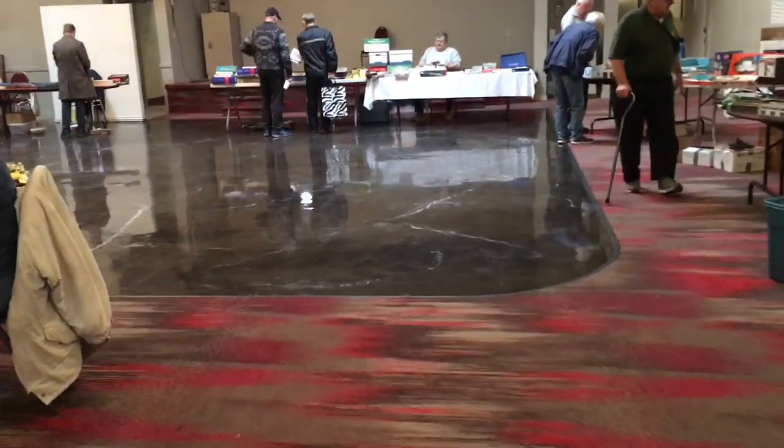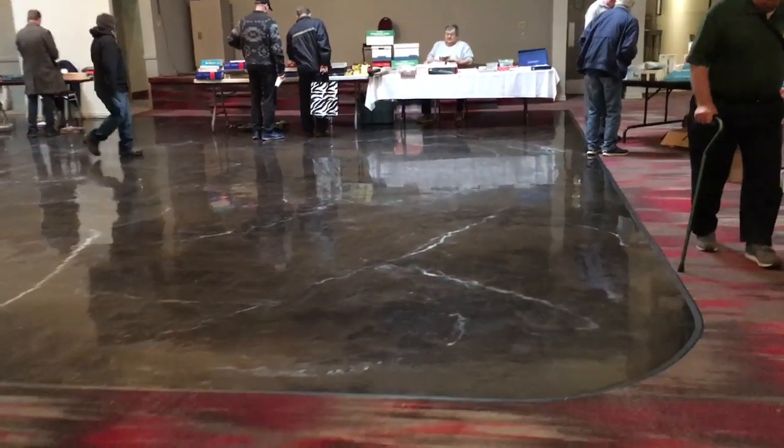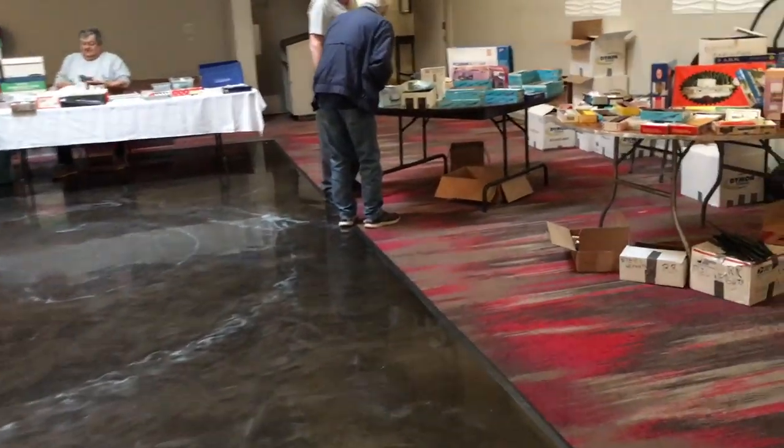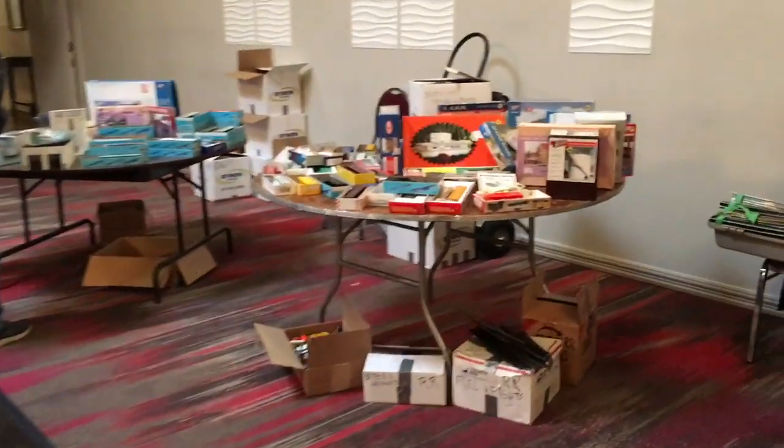They did have some beautiful brass stuff. Every time this show comes around it's like Christmas for me - tons of used model trains at ridiculously low prices. It's just fantastic.